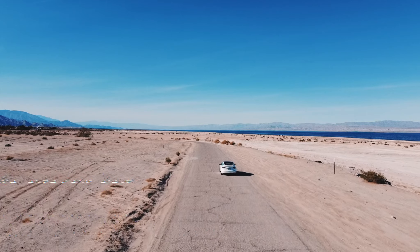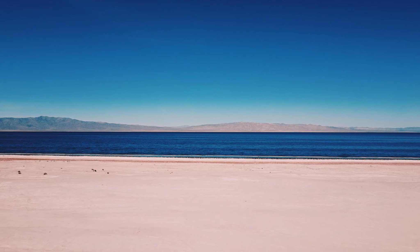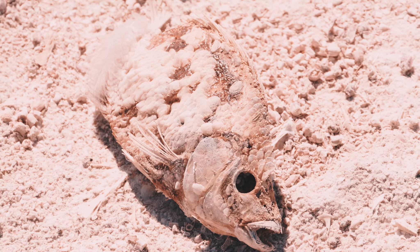If you have some time to spare, cruise around the Salton Sea. It sits along the San Andreas Fault — it's pretty to look at, but do me a favor and don't take a dip in that water.